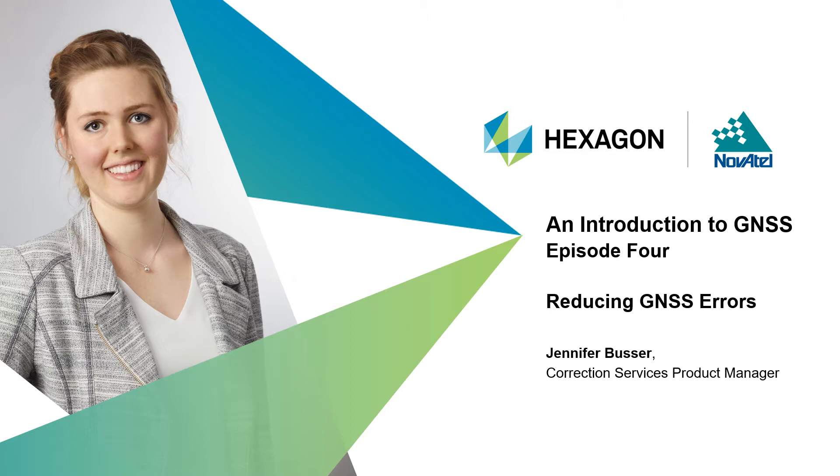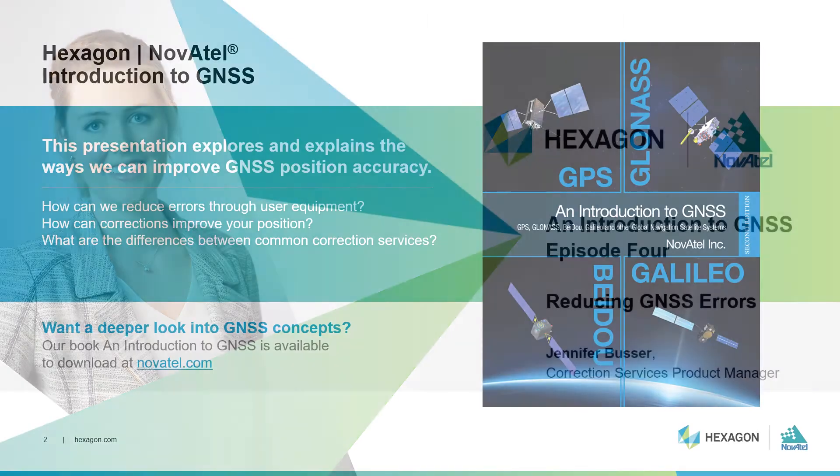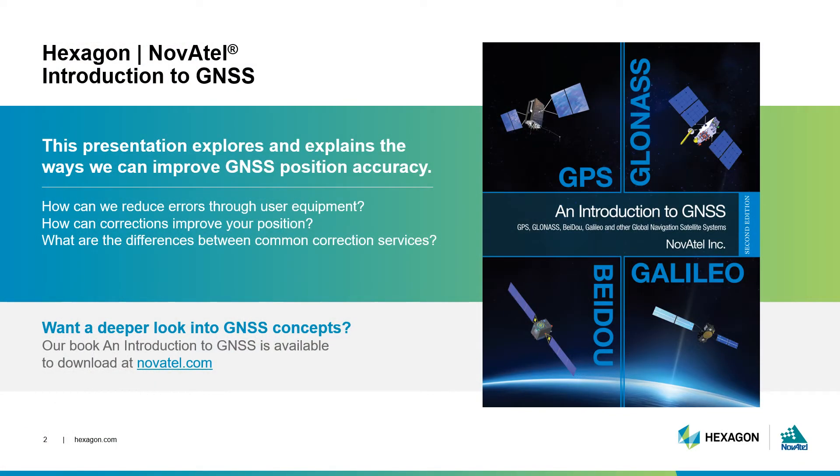Today, we're going to be exploring how to reduce GNSS positioning errors. This episode explains some important techniques for reducing GNSS errors and improving position accuracy. I'll share how your choice of GNSS equipment can impact position quality and how your position can be improved further by GNSS correction data. I recommend downloading our Introduction to GNSS book at NovAtel.com for a more in-depth look at reducing errors in GNSS systems.